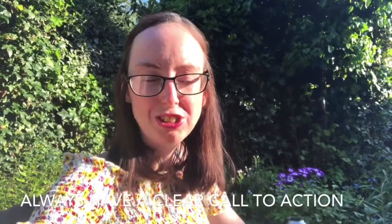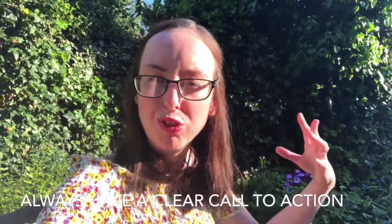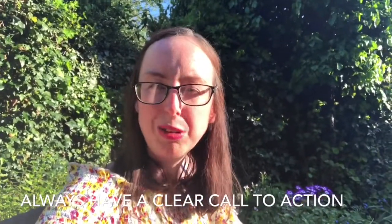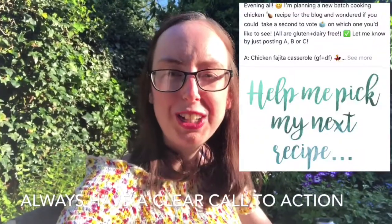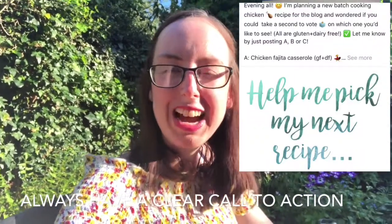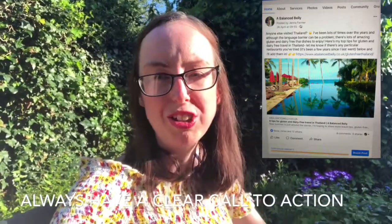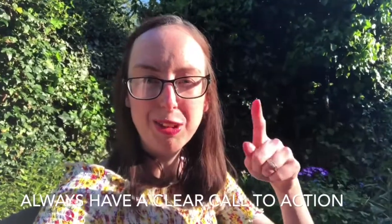My first tip would definitely be to have a really clear call to action in your post. This is something I've found works really well to get people to engage — I'll often ask them which recipe they'd prefer and have them put A, B, C or D. Another thing is to encourage people to tag, so I might say 'tag a friend who needs this,' and that works really well especially if you do gluten-free and vegan recipes. I'll hopefully insert some examples here.